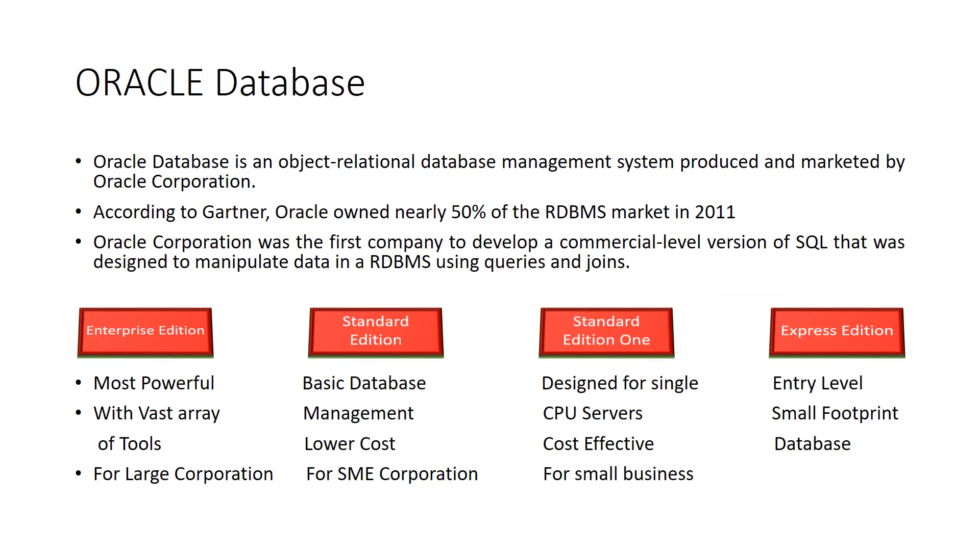Oracle Database is an object-relational database management system produced and marketed by Oracle Corporation. Larry Ellison and his two friends and former co-workers Bob Miner and Ed Oates started a consultancy called Software Development Laboratories in 1977. SDL developed the original version of the Oracle software. The name Oracle comes from the code name of a CIA-funded project that Ellison had worked on while formerly employed by Ampex.